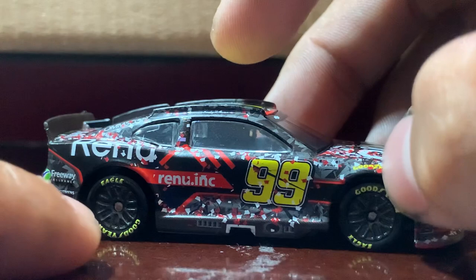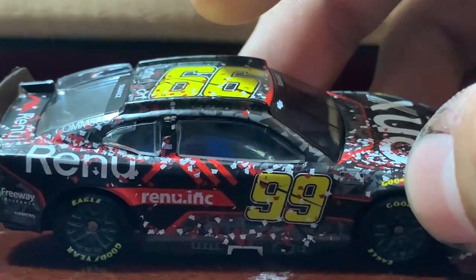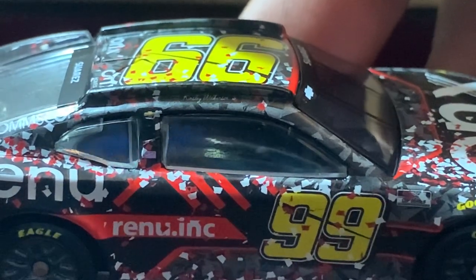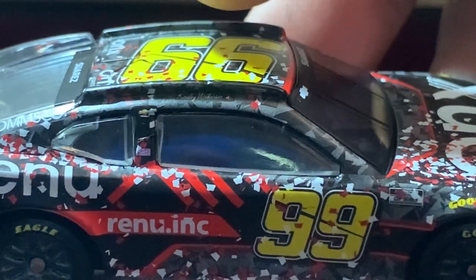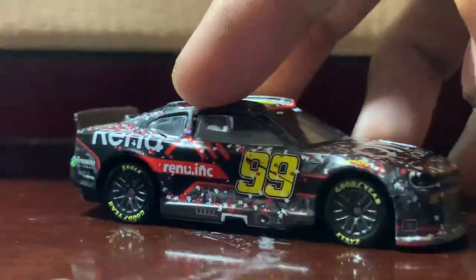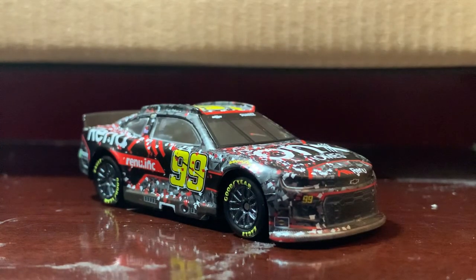This other side is pretty much the same except for the confetti, obviously. On the B post it's just the Chevy logo and there's a name there — not sure what it says. Anyways, that's gonna do it for this diecast review. I want to thank y'all for watching — this has been Chase Fan Number Nine.